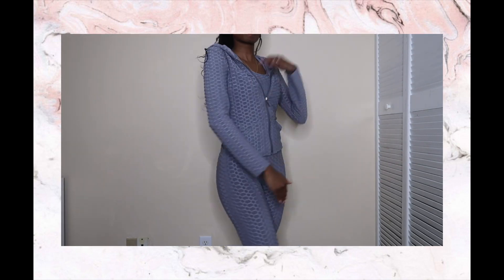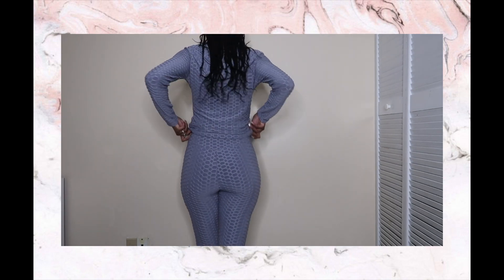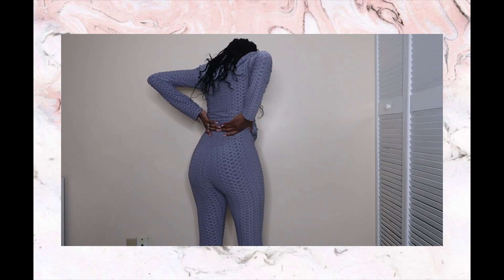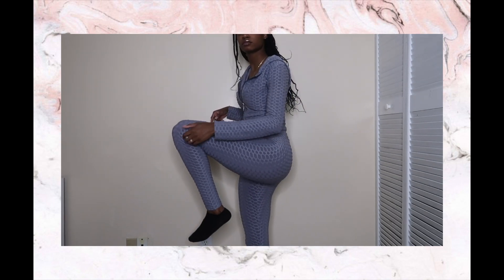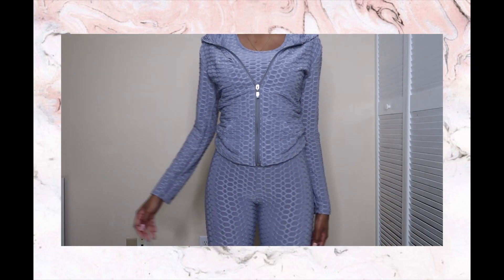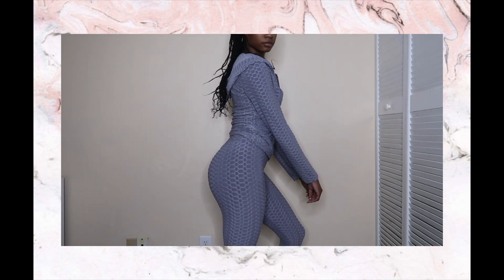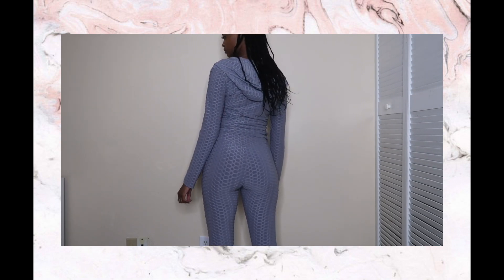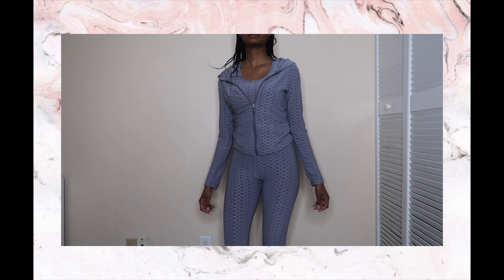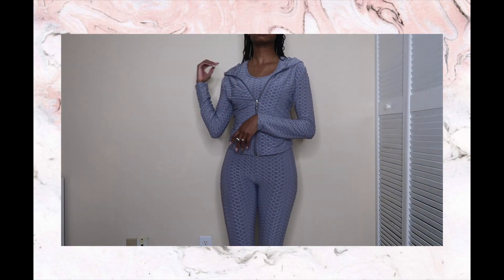I'm feeling myself in this three-piece — y'all saw that hair flip! But anyway, this is probably an outfit you can throw on to go grocery shopping or get active in. I probably wouldn't do a full workout in it, but this is the outfit, y'all. Is it giving? Comment 'giving' in the comments. But anyway, that is pretty much this gray suit.